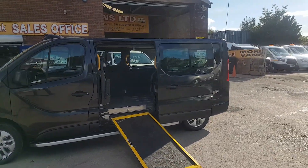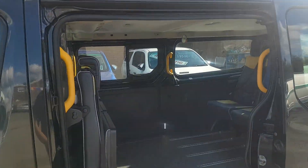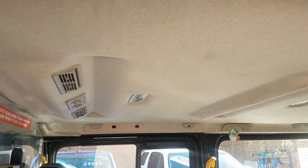It's got the wheelchair access ramp there, flip down seats in the back, LED lighting, floor tracking and wheelchair tracking, rear heating.